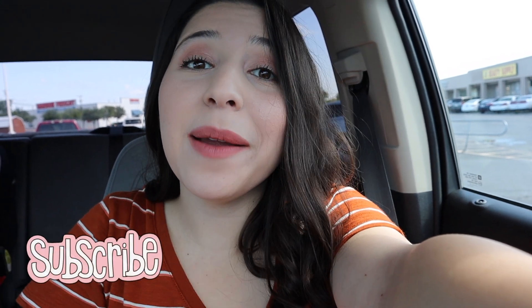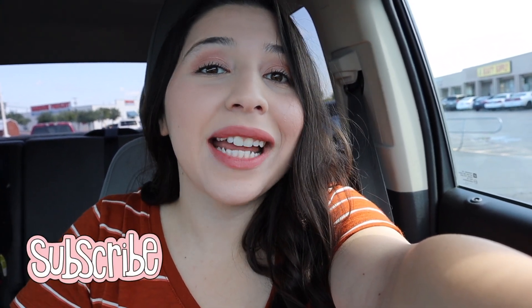Hi friends, welcome back to my channel and if you're new then welcome. My name is Alexis and I'm so happy to have you guys here. If you are new, do not forget to hit that subscribe button and that notification bell so you guys can get notified every time I post a new video.